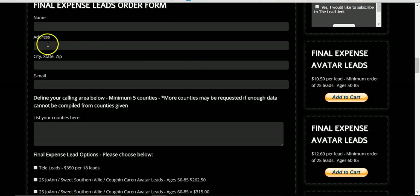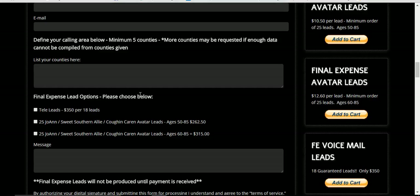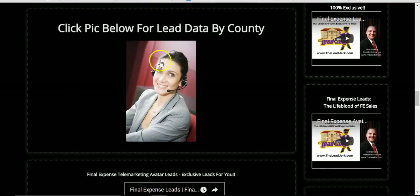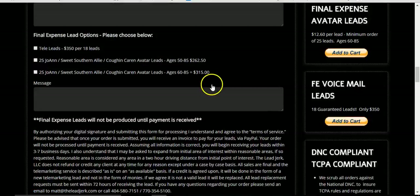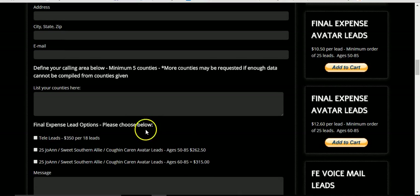All you've got to do is fill it out with your name, address, city, state, zip, and email. You can define your calling area below — minimum of five counties. If you've only got a couple of counties, just list those two. We'll double check your data, and you can also check your data here on your own. It explains here we need at least 10,000 names to call, so you can check it yourself before you add your counties.